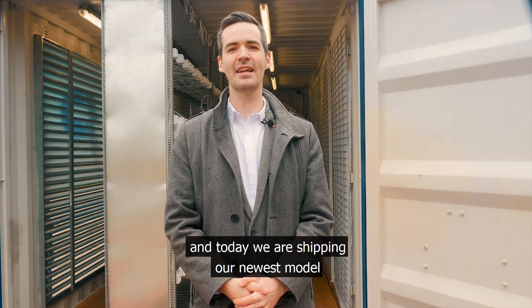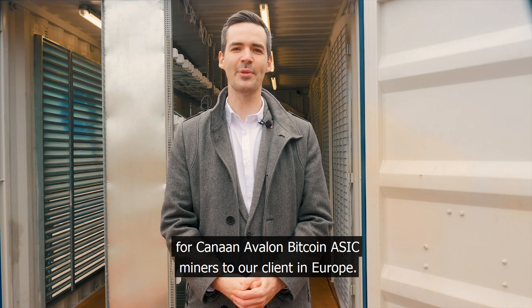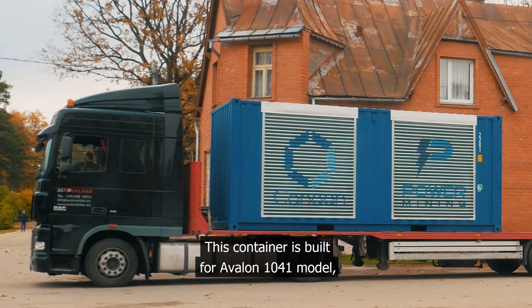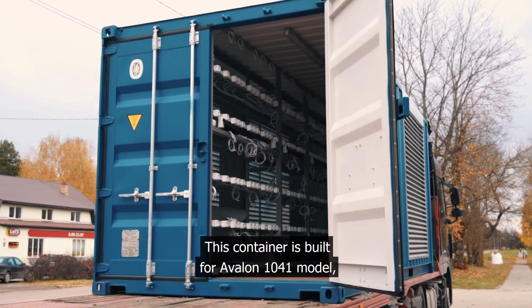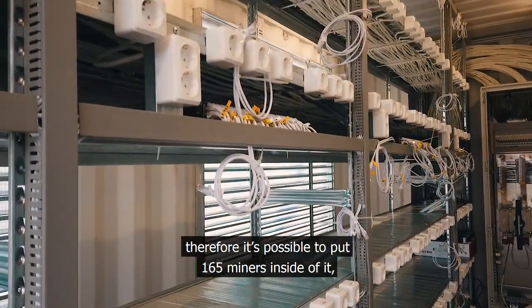Hi, I'm Daniel from Power Mining and today we're shipping our newest model from Canon Avalon Bitcoin ASIC Miner Store Client in Europe. This container is built for the Avalon 1041 model, therefore it's possible to put 165 miners inside of it.